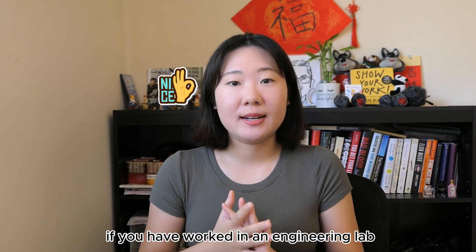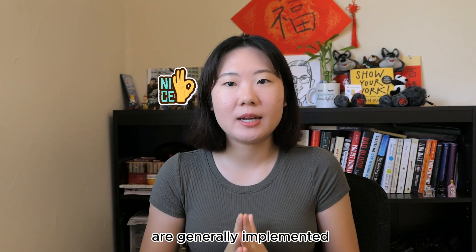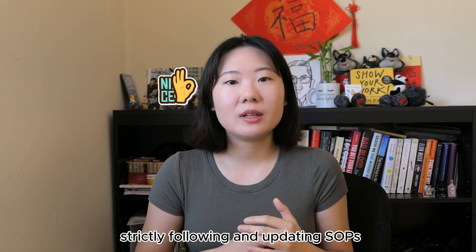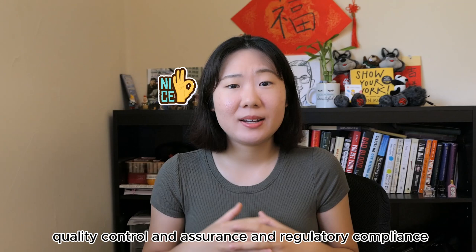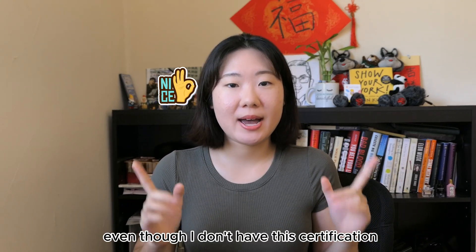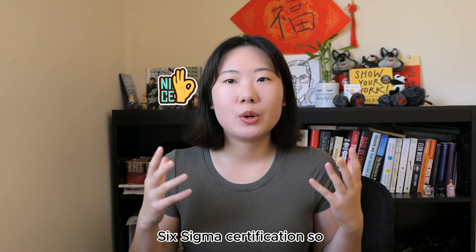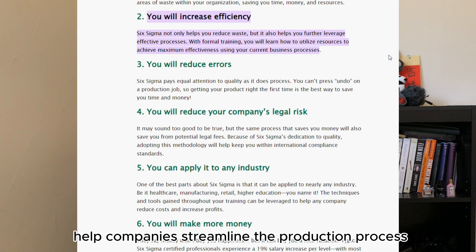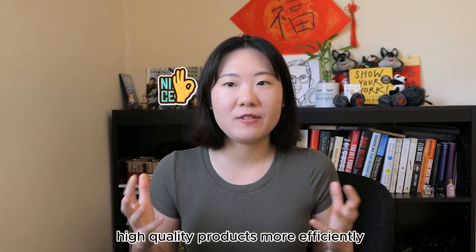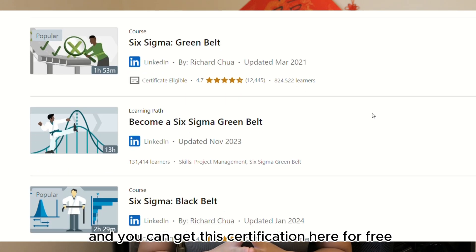If you've worked in an engineering lab, GXP requirements are generally implemented, such as a clean room environment, aseptic and sterile techniques, strictly following and updating SOPs, quality control and assurance, and regulatory compliance. Even though I don't have this certification, I would highly recommend getting a Six Sigma certification. Six Sigma management techniques help companies streamline the production process, allowing them to make high-quality products more efficiently. Most schools give students access to LinkedIn Learning and you can get this certification there for free.